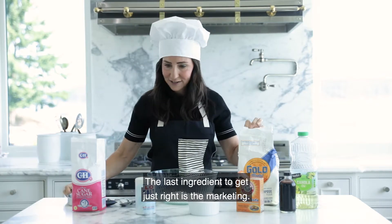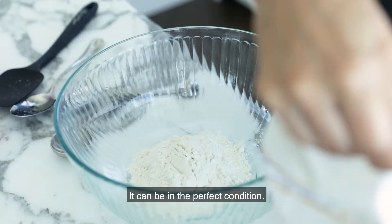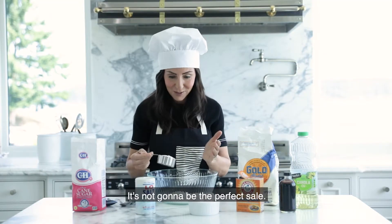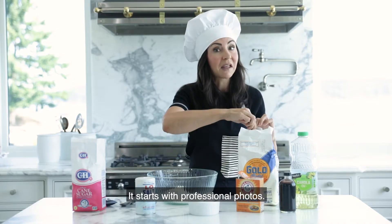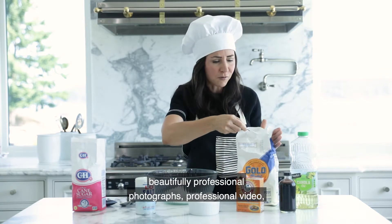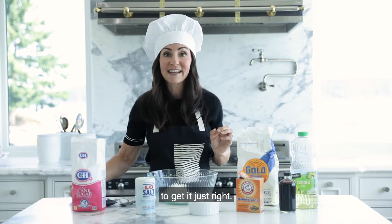The last ingredient to get just right is the marketing. We can have a beautiful home in perfect condition, but if nobody knows about it, it's not going to make the perfect cake — it's not going to be the perfect sale. So marketing is so important. It starts with professional photos. Anybody could snap pictures, but we want your house to showcase beautifully. Professional photographs, professional video, 3D video tour — all of that is so important to get it just right.